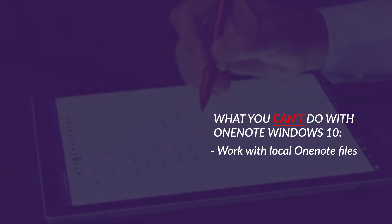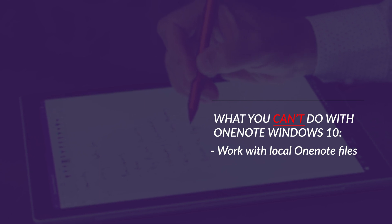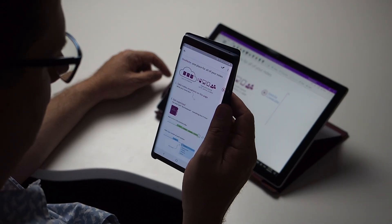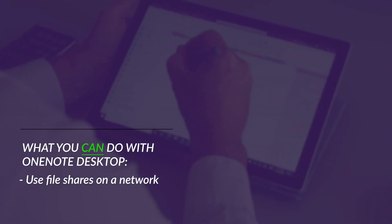The most obvious and immediate missing feature in OneNote for Windows 10 is the ability to deal with local OneNote files. That shouldn't seem like a major problem for people like me who work mainly from the Microsoft Cloud. I'm very happy to store my OneNote notebooks in Teams, SharePoint, and OneDrive. I get a faster and more reliable sync across my devices with OneNote for Windows 10 and the Office 365 Cloud than I ever could have using file shares on a network. That said, in OneNote desktop, you can use file shares on a network.